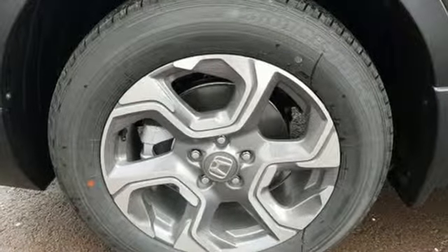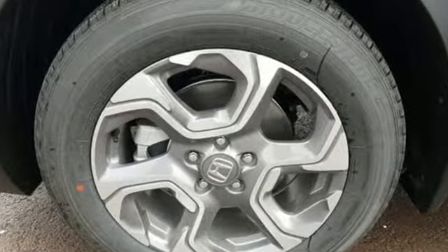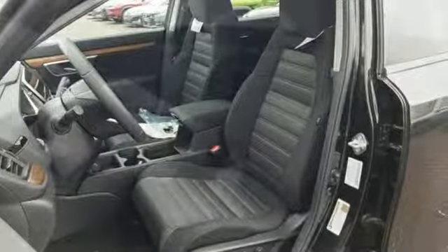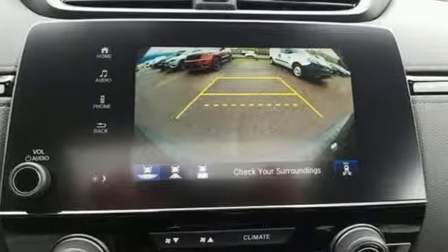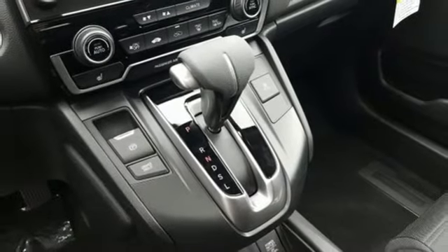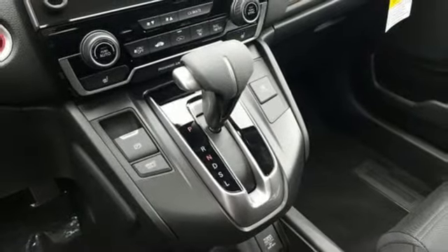It boasts an impressive list of features like these: streaming audio, power heated mirrors, dual zone climate control, digital instrument gauges, doors and push button start proximity key, front heated bucket seats, continuously variable automatic transmission, power sliding and tilting sunroof, gas pressurized shocks, and intercooled turbo inline four cylinder engine.